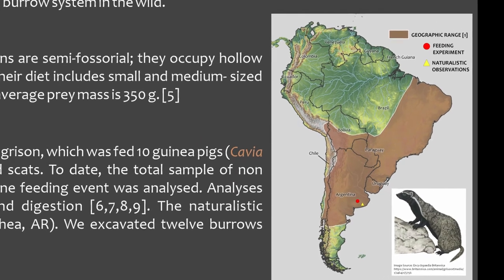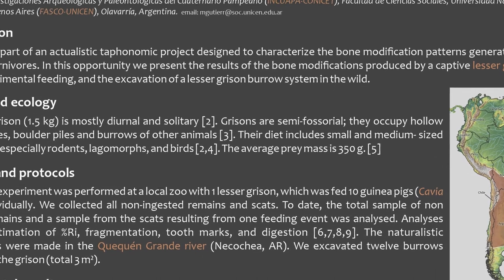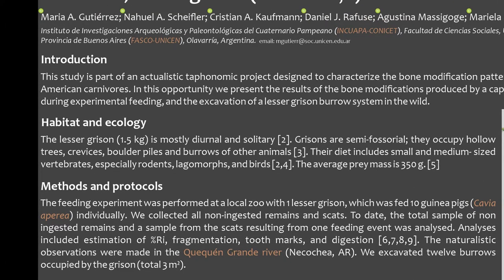The feeding experiment was performed at a local zoo with one Lesser Gryson, which was individually fed 10 guinea pigs. We analyzed all the non-ingested remains and a sample from the scats. For the naturalistic observations, we excavated 12 burrows occupied by the Gryson.